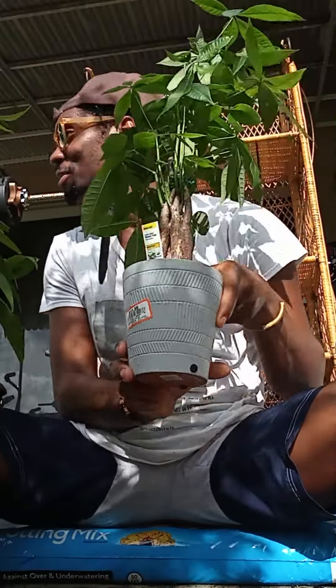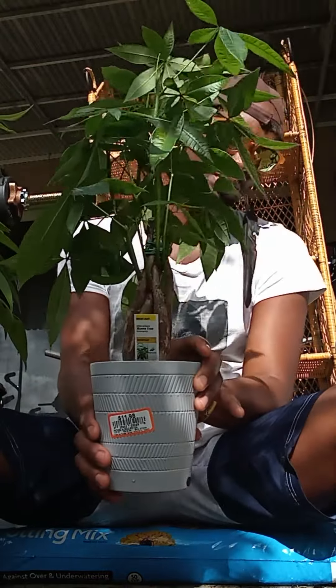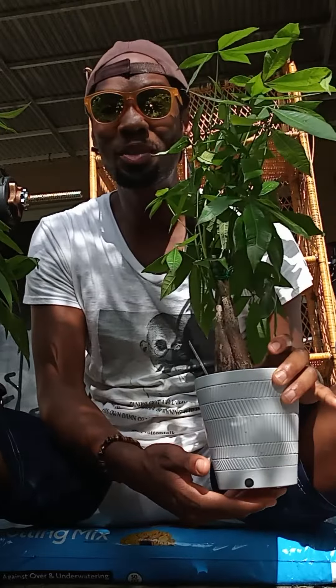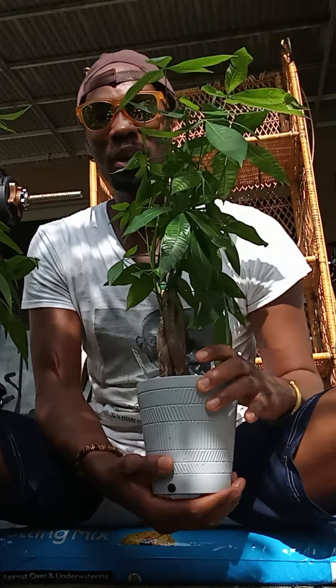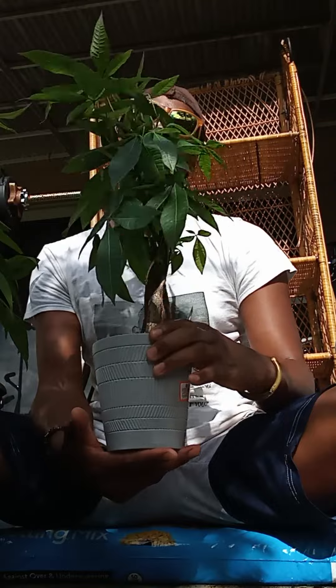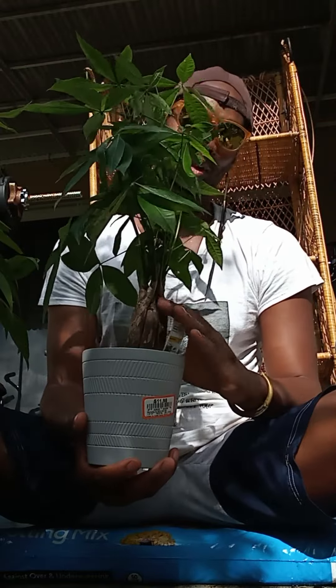This is it. As you can see, it has very similar leaves to cotton because it is also in the hibiscus family, believe it or not. They're in the hibiscus family and they will give you flowers, believe it or not.